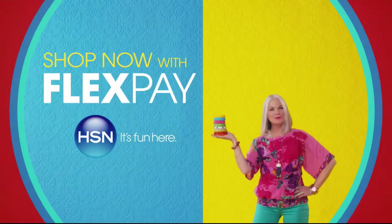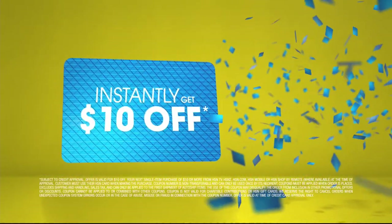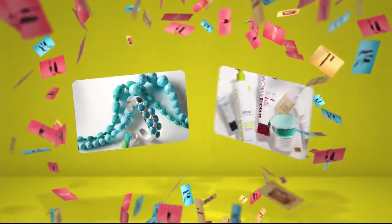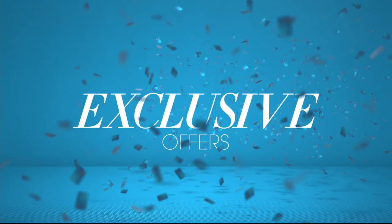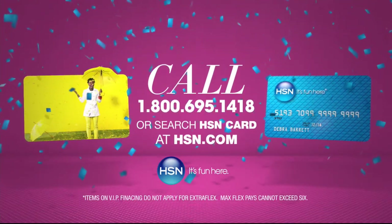Who knew a little piece of plastic could be so much fun? Now, when you apply for the HSN card, instantly get $10 off. It's all about you — extra Flex on the things you love. When you use your HSN card, you get Extra Flex all day, every day on all jewelry, beauty, and fashion purchases. Plus no-interest VIP financing, VIP easy returns, exclusive offers — all with no annual fee. Apply now. Call 1-800-695-1418 or search HSN card at hsn.com.